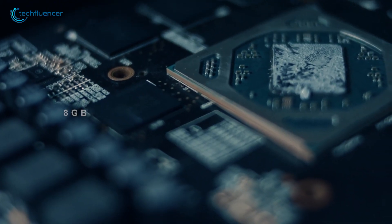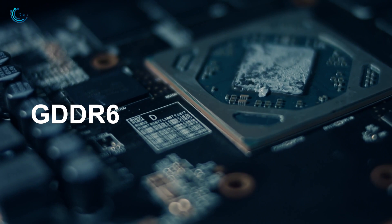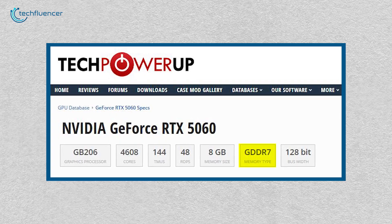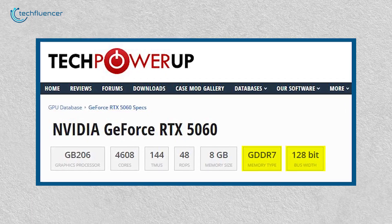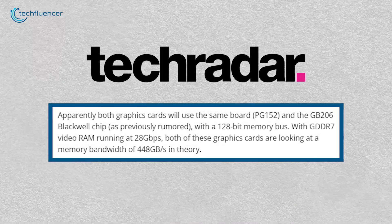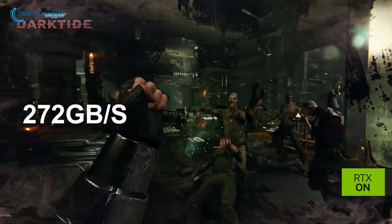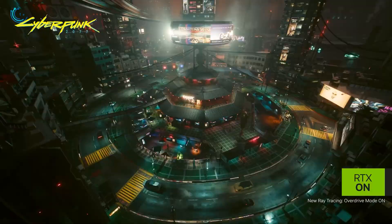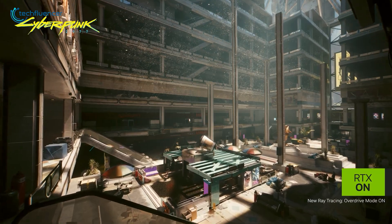Now let's talk about memory. Both GPUs are equipped with 8GB of memory. However, the RTX 4060 utilizes GDDR6, while the RTX 5060 is expected to feature the faster GDDR7 memory. Despite both having a 128-bit memory bus, the RTX 5060's GDDR7 memory is anticipated to operate at 28 GB/s, resulting in a theoretical memory bandwidth of 448 GB/s, compared to the RTX 4060's 272 GB/s. This increase in memory bandwidth could enhance the RTX 5060's performance in higher-resolution gaming scenarios — a game-changer for memory-intensive tasks and 4K gaming.